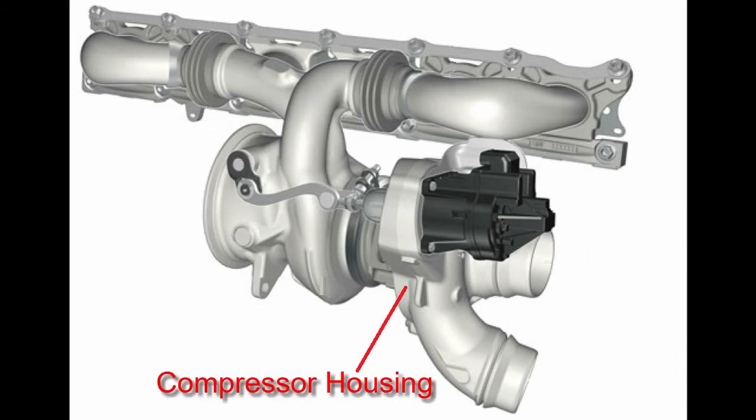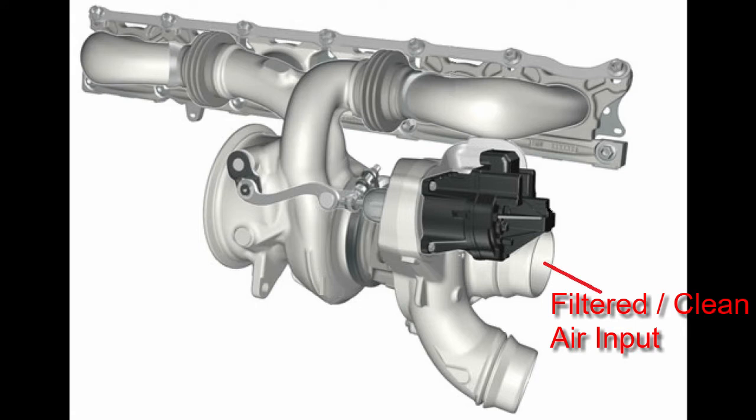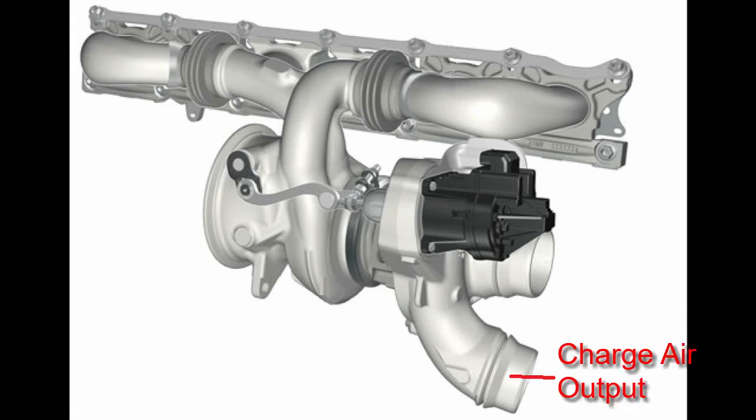This is the compressor housing. This is where filtered air enters the compressor from the intake pipe, and this is where the heated and high-pressure air exits the compressor and enters the charge pipe.